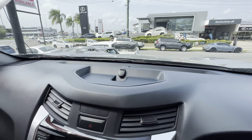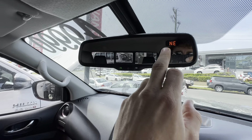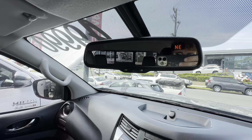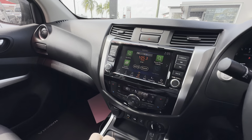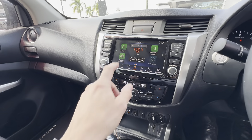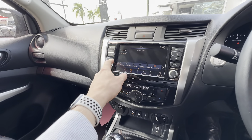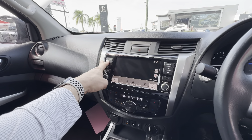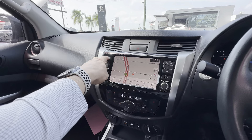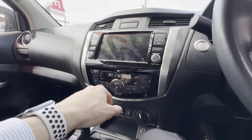Volume controls on the left-hand side, cruise control on the right, and answer and hang-up phone calls with the horn in the middle. There's a little pocket up the top with a 12-volt outlet. In the mirror there's a compass and auto-dimming. Aircon controls and everything like that are all here.